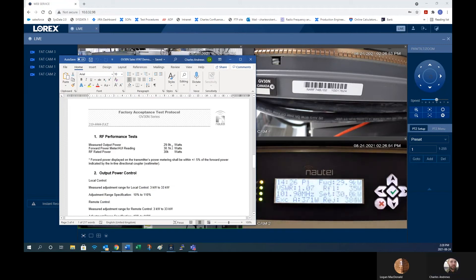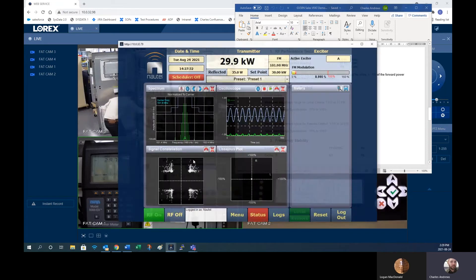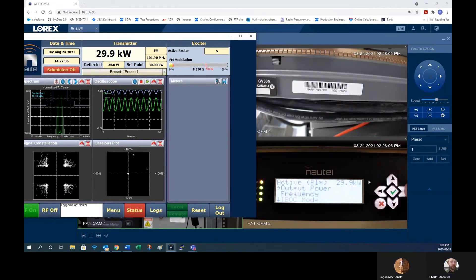In addition to all the measurement equipment, a virtual FAT also requires numerous people, cameras, wireless microphones, and a virtual communications interface like Teams or TeamViewer. It's a complex environment that sets our customers up for success and long-term worry-free broadcasting.